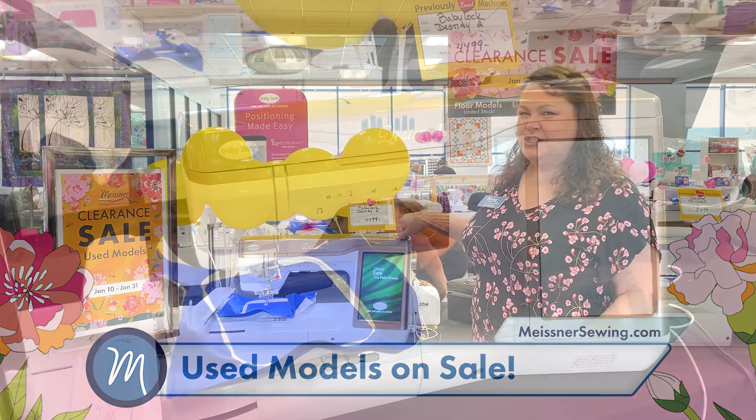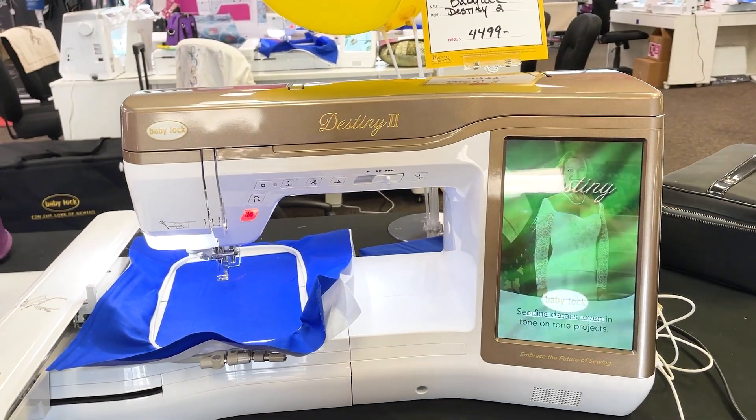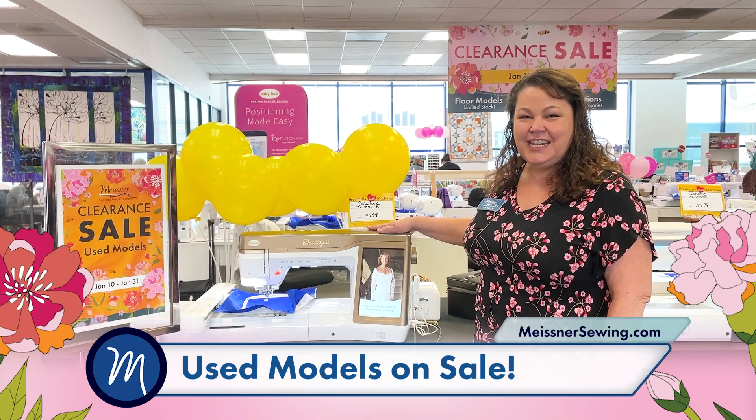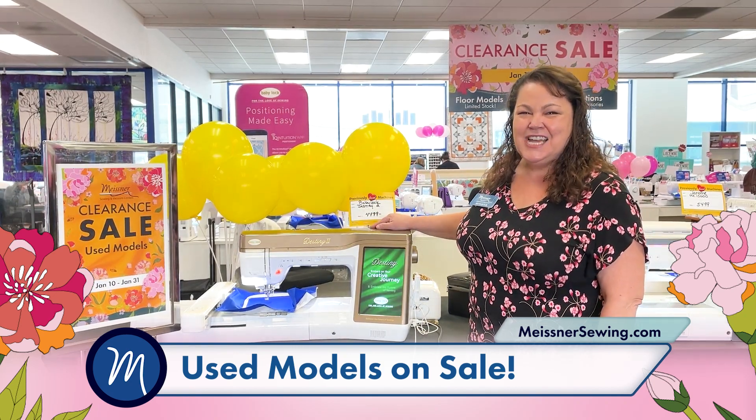This one is of course a super favorite — this machine sold originally for eleven thousand nine hundred ninety-nine dollars, and as a gently used machine it is only forty-four ninety-nine. We have many more like this, so come on in.